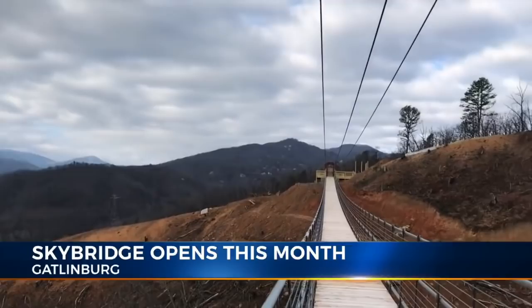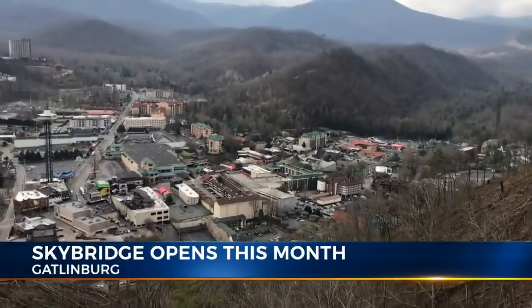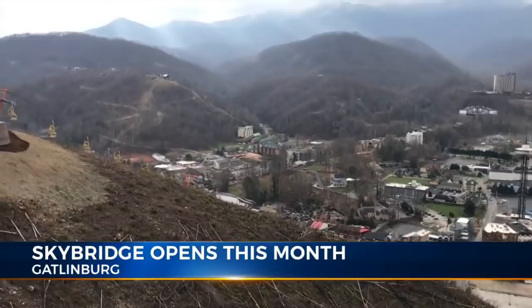It's going to be the longest pedestrian suspension bridge in the country, by the way. If you do the bear crawl, you're kind of looking down the whole time, so I think that's a little scary.